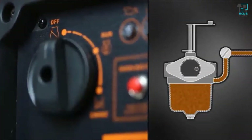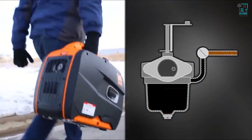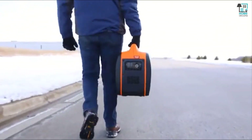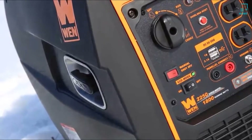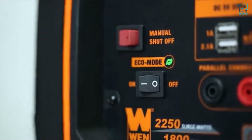All you have to do is turn the dial to off. This immediately stops the flow of gasoline. The generator will then use up the remaining fuel in the carburetor before automatically shutting down, helping to limit maintenance and maximize reliability. Or if you're in a hurry, just press and hold the manual shutdown switch to quickly turn the generator off.